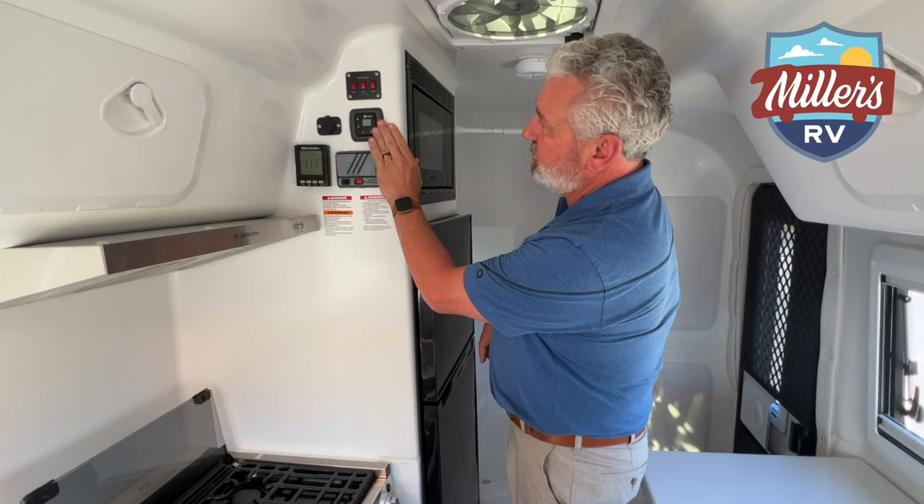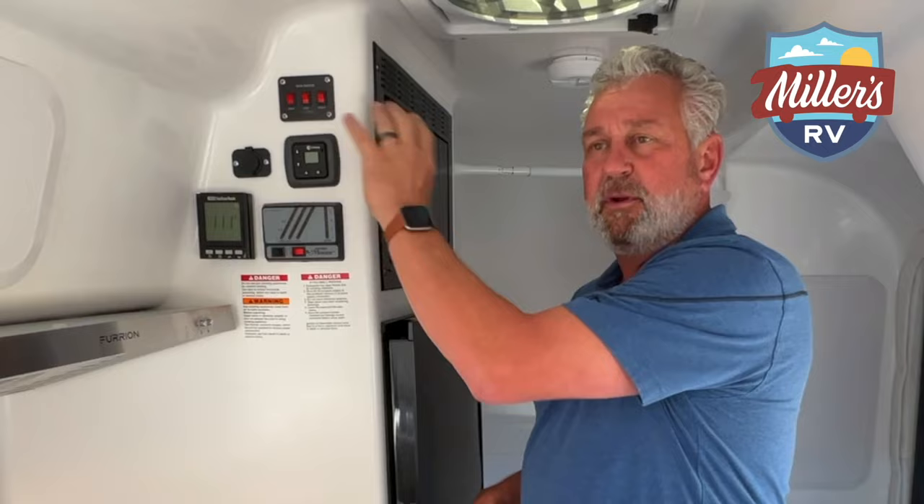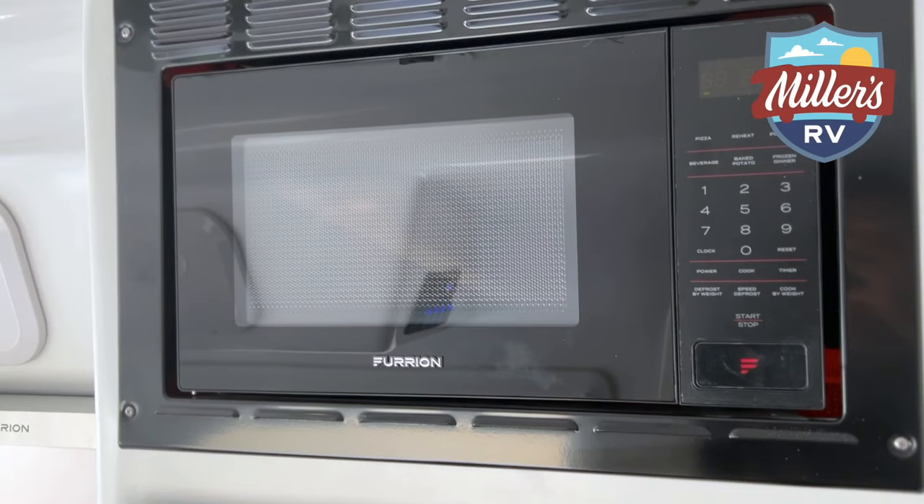It is equipped with two USB ports and they're lighted. All the tanks on this coach have 12-volt heating built into them, so this is a true Four Seasons coach - you can take this anywhere in the country. You also have a Furrion microwave and a Furrion 12-volt compressor-driven double-door refrigerator.